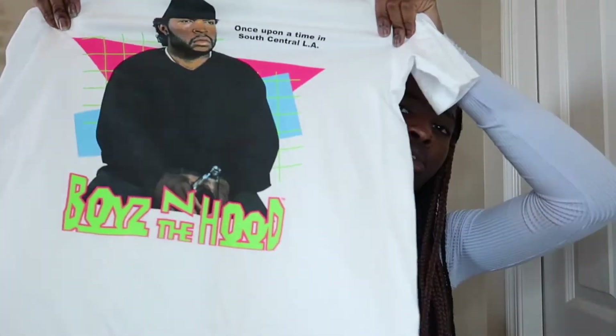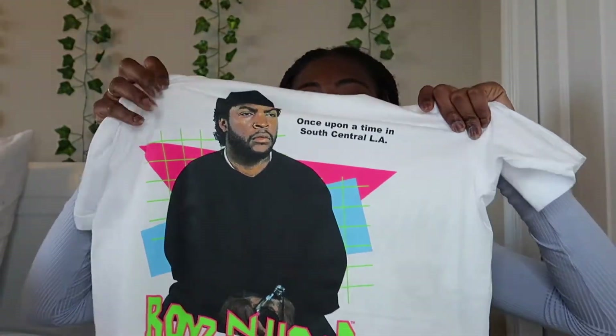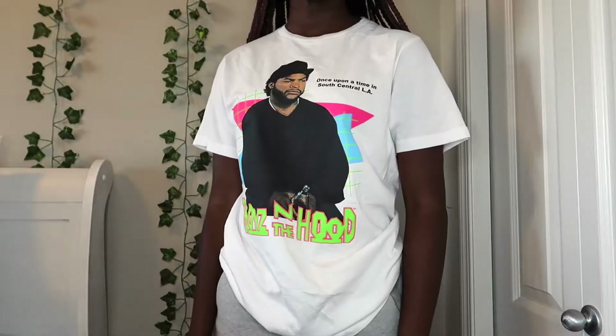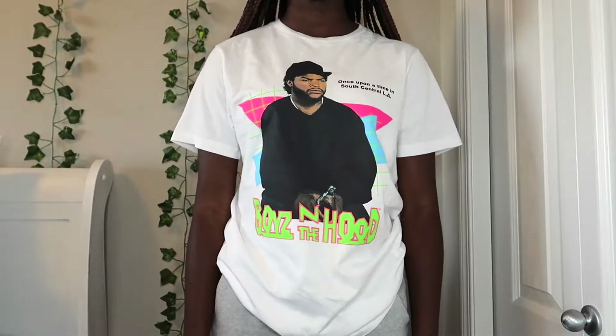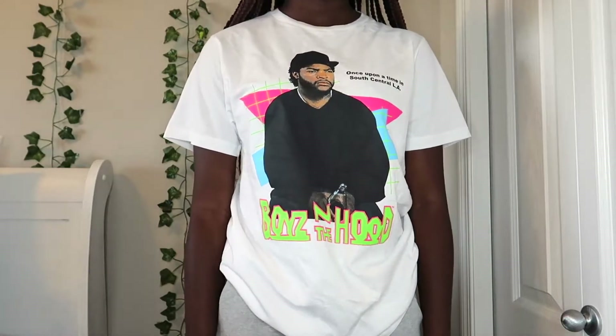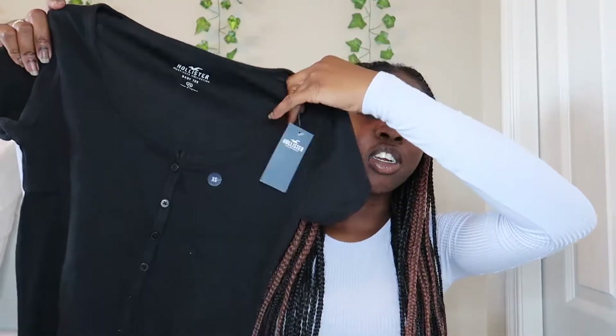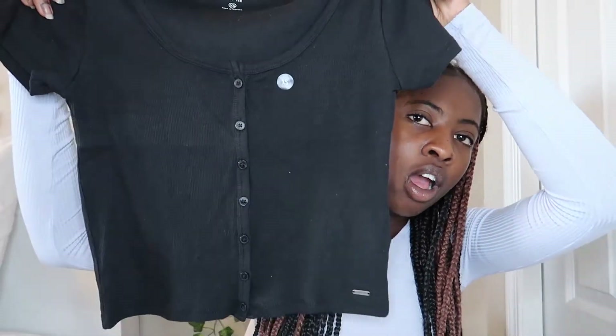The first thing I'm going to start off with is tops. The first top I got was this 'Boys in the Hood' graphic tee — it says 'Boys in the Hood' in green, and up here in fine writing it says 'Once Upon a Time in South Central LA.' It's just a basic white graphic tee and this is a small.